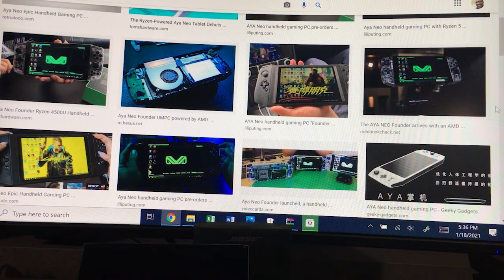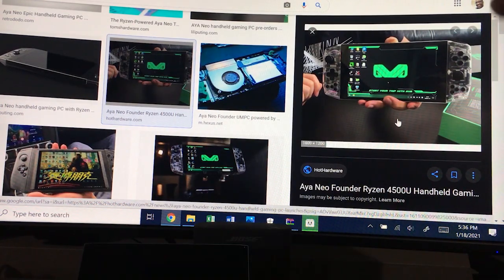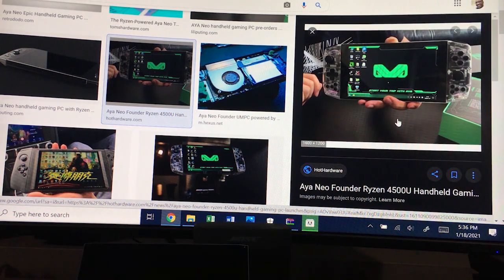The Fox has done some coverage of this months ago on this channel, and I looked at it and was instantly attracted to it because this particular UMPC looks just like a Nintendo Switch — there's your screen, side controls. They're not detachable, but it looks really, really close to a Nintendo Switch, and that is awesome.